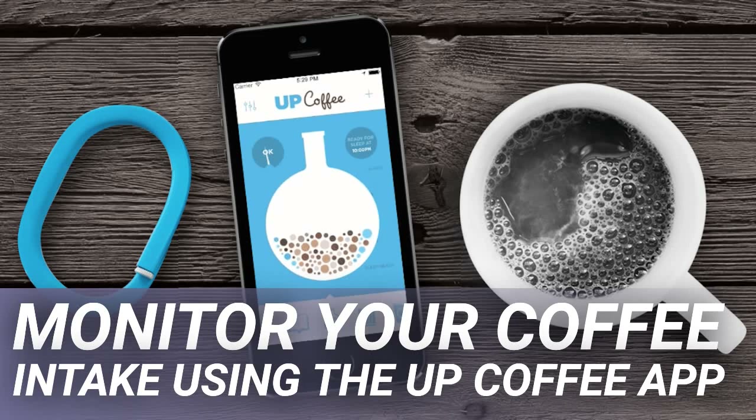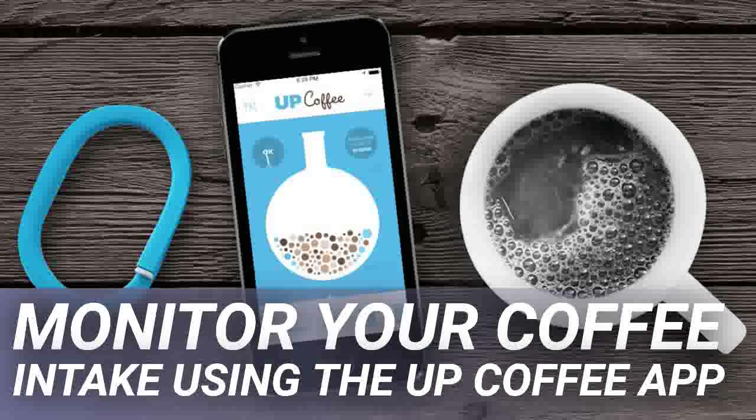Expensify is perfect for the business traveler who wants to easily create expense reports of where he or she is spending money. You can do things such as take pictures of receipts, track your time, log any distances traveled, and print it out whenever you want for expense reporting.